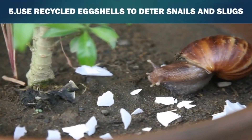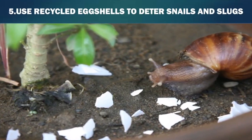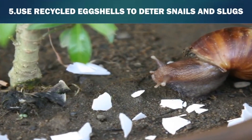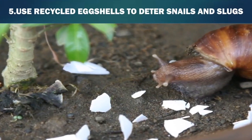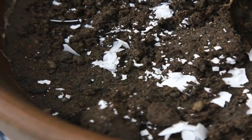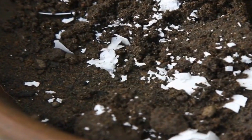Fifth, use recycled eggshells to deter snails and slugs. The abrasive, sharp edges of the eggshells keep snails and slugs from crossing the shells to get to the plants. Crush eggshells into pieces — do not grind the shells, but crush them by hand so the shells have sharp, rough edges. Scatter the crushed eggshells around plants affected by snails or slugs. For best results, place the eggshells in a circular pattern around the plants.